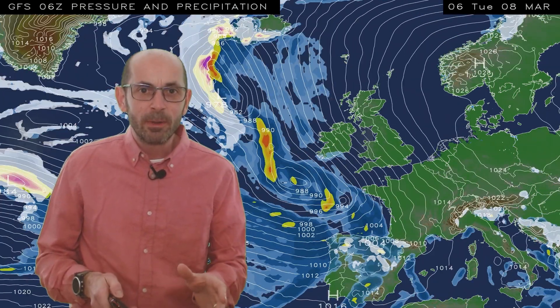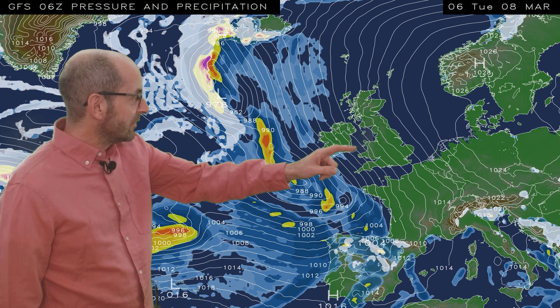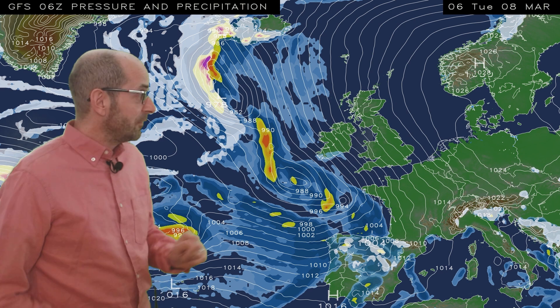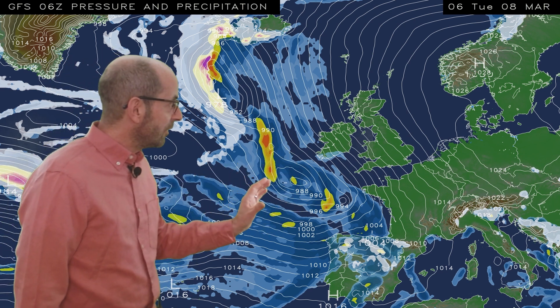It looks like we're going to be pulling some colder air in off the continent. This is Tuesday the 8th of March and by then there's a southeasterly feed across the UK. But the Atlantic isn't far away. Weather fronts here look as though they're going to be making their way towards us and bringing a return to more unsettled and potentially milder weather.